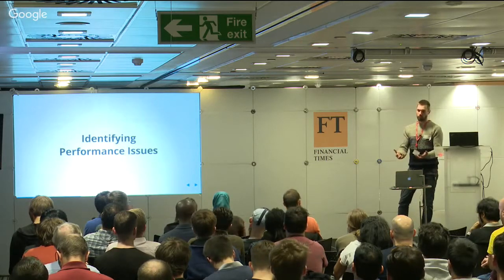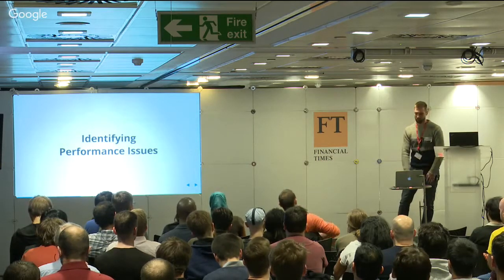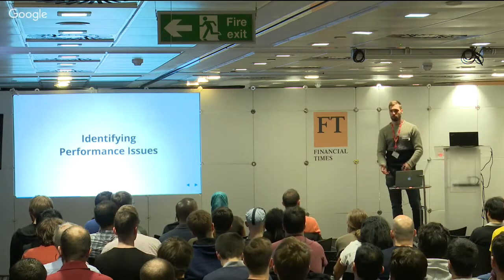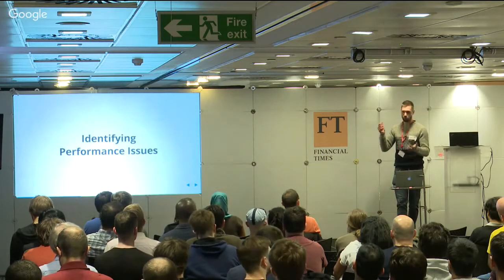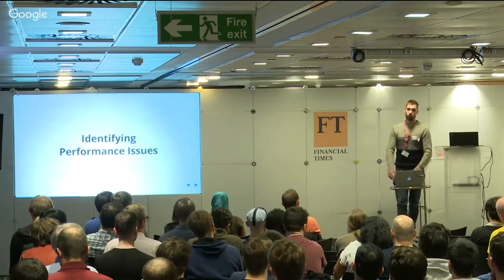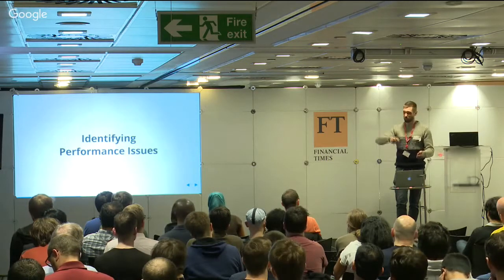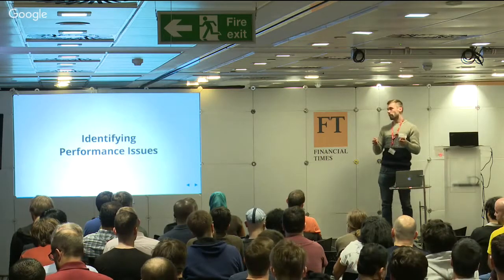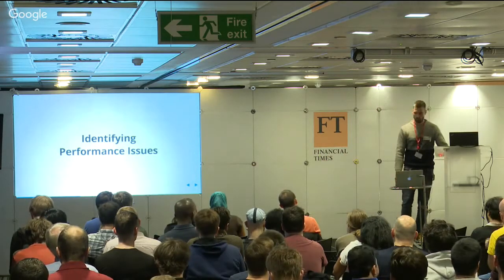The business wanted us to make the site faster, but what they needed was a bunch of recommendations and an estimate of how much effort it would take to implement them. If you've done any performance work in the past, you'll identify with me when I say this is the really nerve-wracking part. If you misidentify issues or start spending time fixing things that don't have a big impact, you completely lose the trust of the business - making it hard to justify continuing to do performance work now and in the future. So it was super important that what we identified was going to make a real measurable difference.